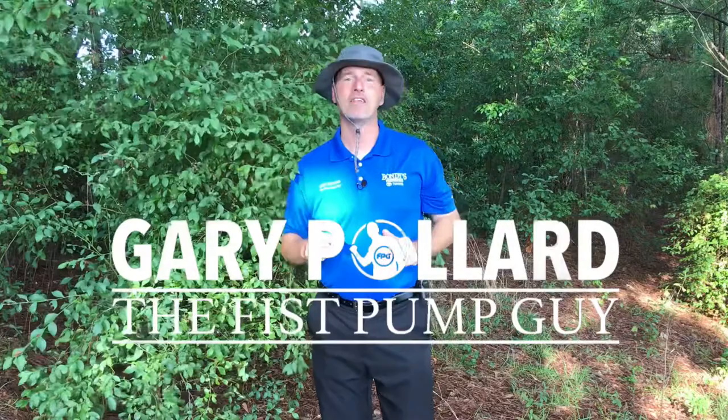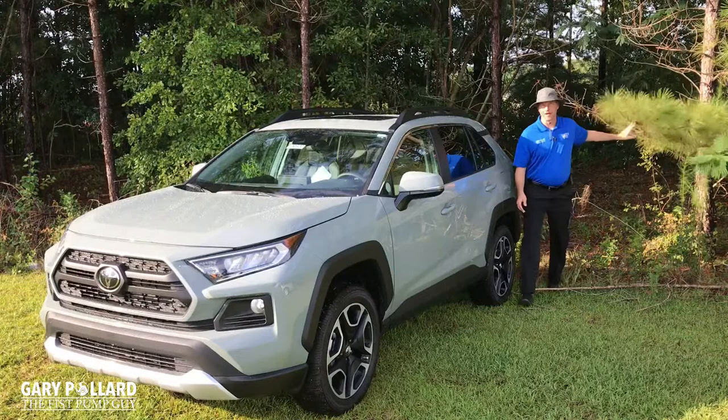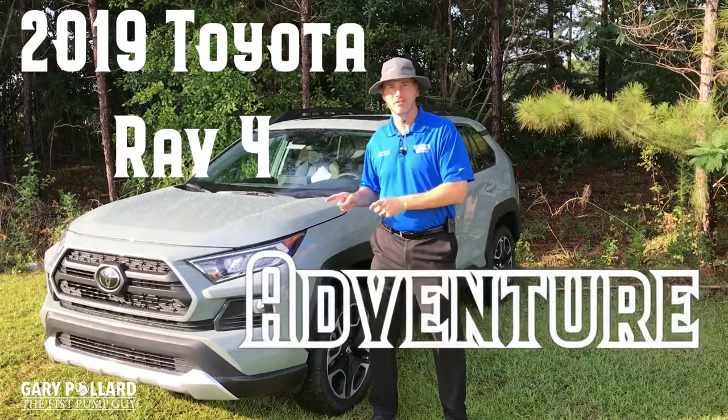Have you been looking for an adventure? Well, I'm Gary, the Fist Pump Guy, and have I got adventure for you. Did you think we were going on a hike? No, I'm talking about the all-new 2019 Toyota RAV4 Adventure Package. Let's take a quick look.